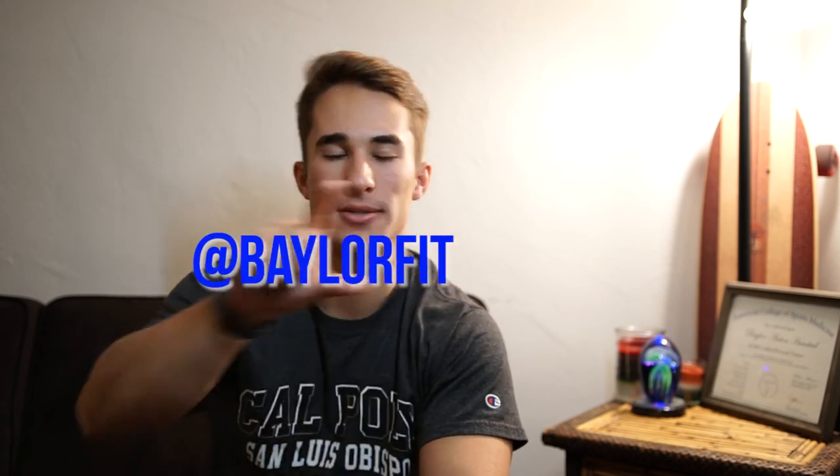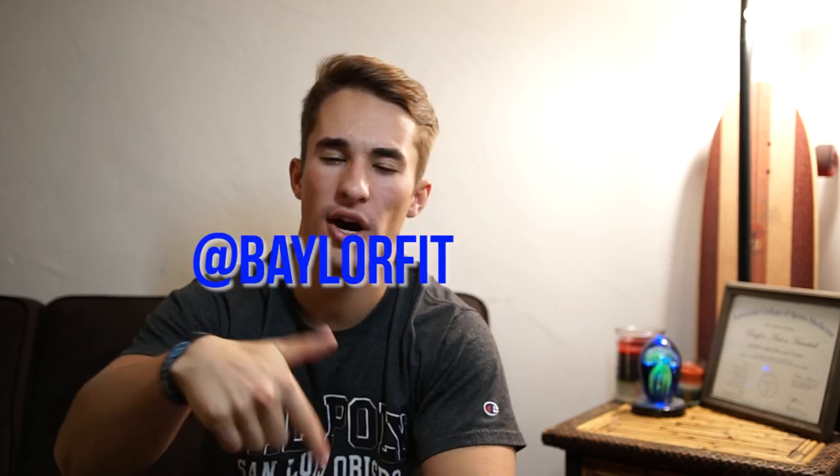That'll wrap it up for the video today. If you enjoyed it, please leave a thumbs up — it really helps me out. If you have any questions about bulking or fitness in general, feel free to DM me on Instagram at BaylorFit or send me an email — all my contact info is below. Good luck to everybody embarking on their bulk for 2018. I really wish you all the best, and I'll see you guys in the next video.